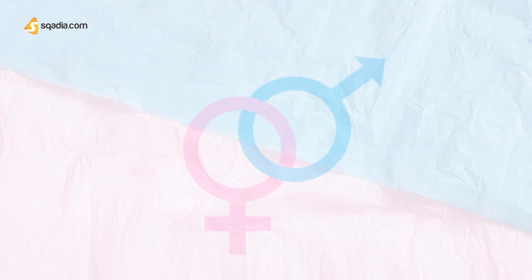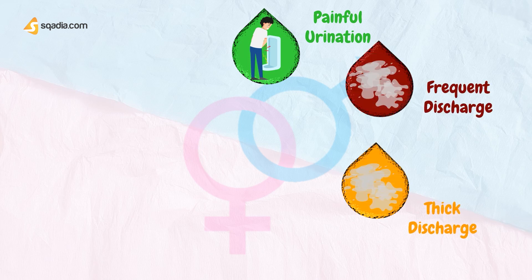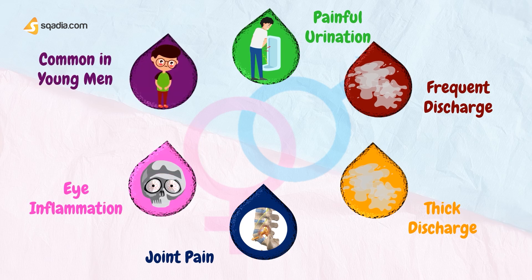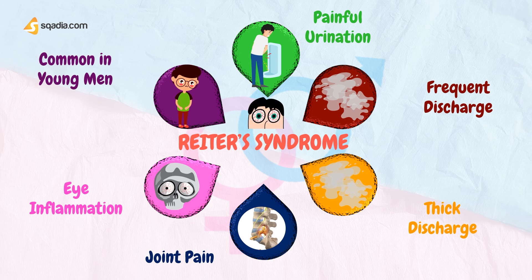If the patient presents with symptoms of painful urination, frequent and persistent thick penile discharge, joint pain, eye inflammation — more common in young men — they can possibly have Reiter's syndrome. Reiter's syndrome is a form of arthritis that produces pain, swelling, redness, and heat in the joints. It is one of a family of arthritic disorders affecting the spine, commonly involving the joints of the spine and the sacroiliac joints, where the spine attaches to the pelvis.